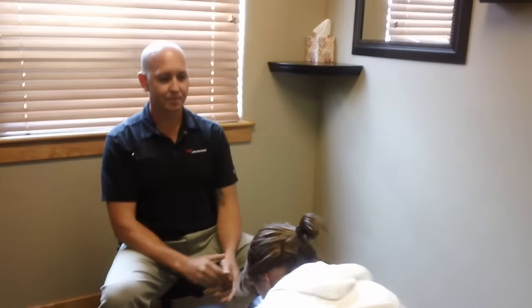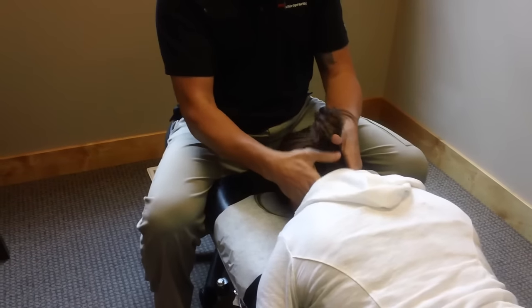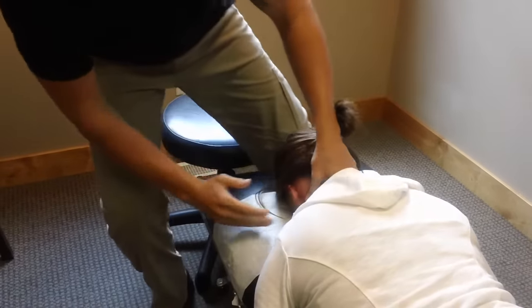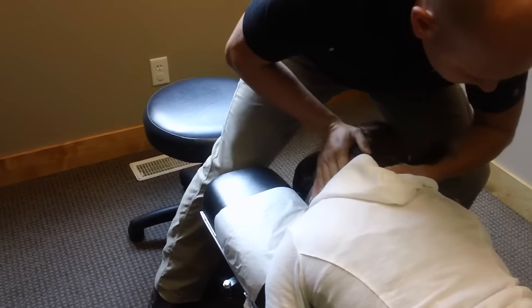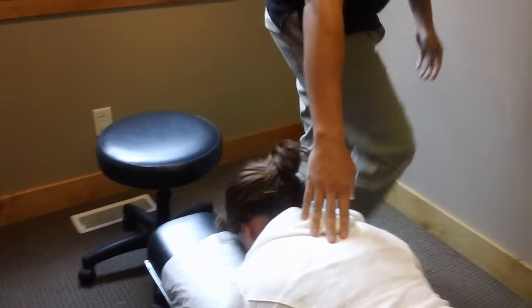The other way that some patients find more comfortable is what we call a prone adjustment. Jody's going to roll to her stomach. With this, the weight of your head is supported into the table. And what we do is we find the restriction in the joint and in a very similar way, lean your head to the side, find the tension and release just like that. I actually prefer to have my neck adjusted that way.